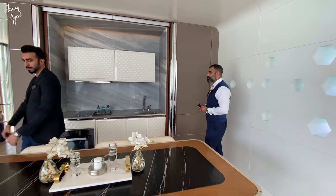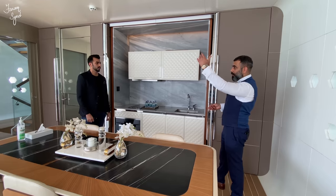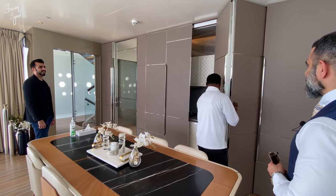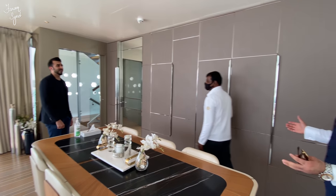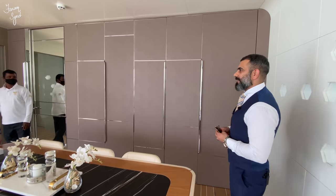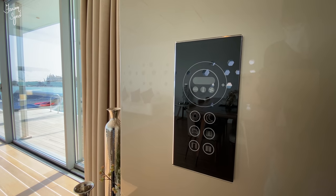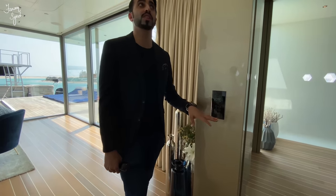This area can also be converted into a bedroom — you close it off, the kitchen disappears, and there's no smell. It's smart home technology — the entire villa will be fully smart home. Everything is smart home technology in this villa, and you can see the light coming in beautifully through the design.